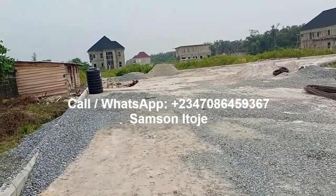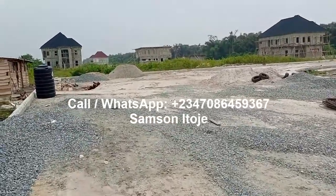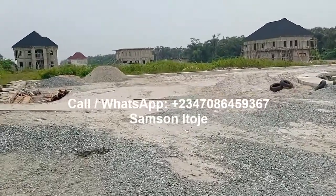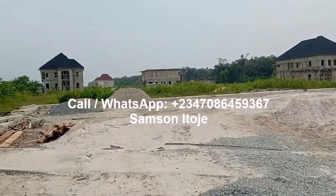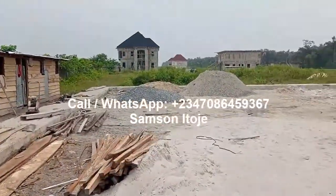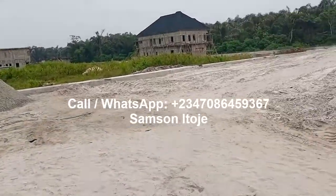This estate, Frontier Estate, is located at Bogije, Ibeju-Lekki, Lagos, Nigeria. A plot of land here is 500 square meters and sells for 15 million naira. This is a buy-and-build estate — you just buy and start building. You can see the drainage system that's already been done for this estate, so there's no problem with water here.